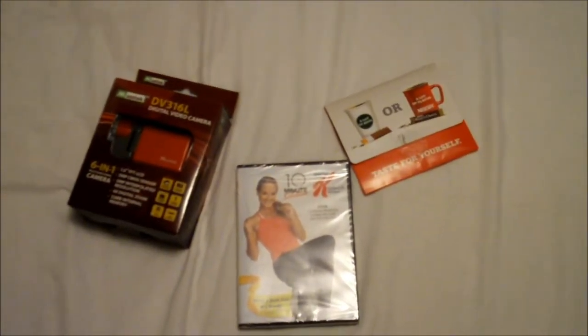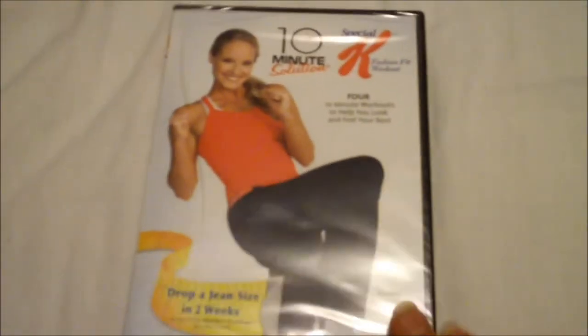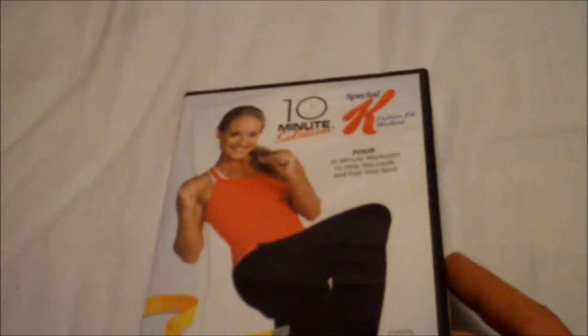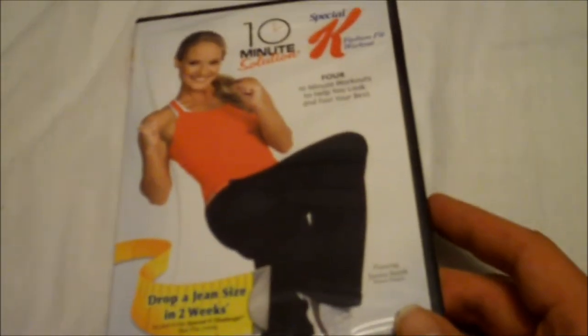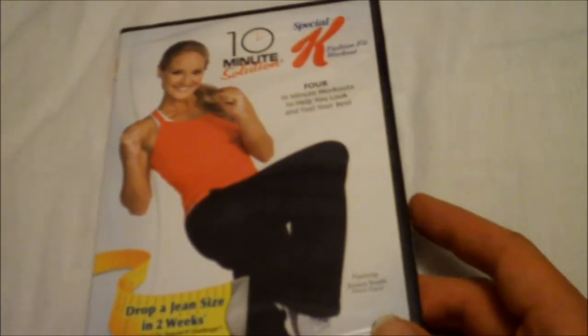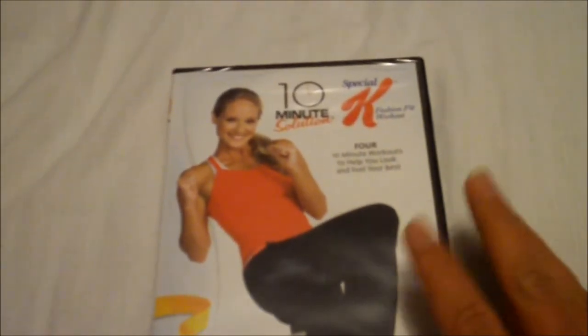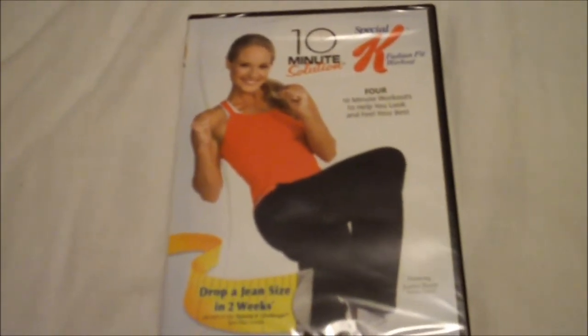I usually don't buy anything that involves exercise, but you can actually get DVDs like these for free. This one here was gotten for free — there was a sale at the local supermarket where if you bought a certain amount of Special K items at a set price, this DVD was free of charge. Sometimes you can take advantage of a sale and get something for free.